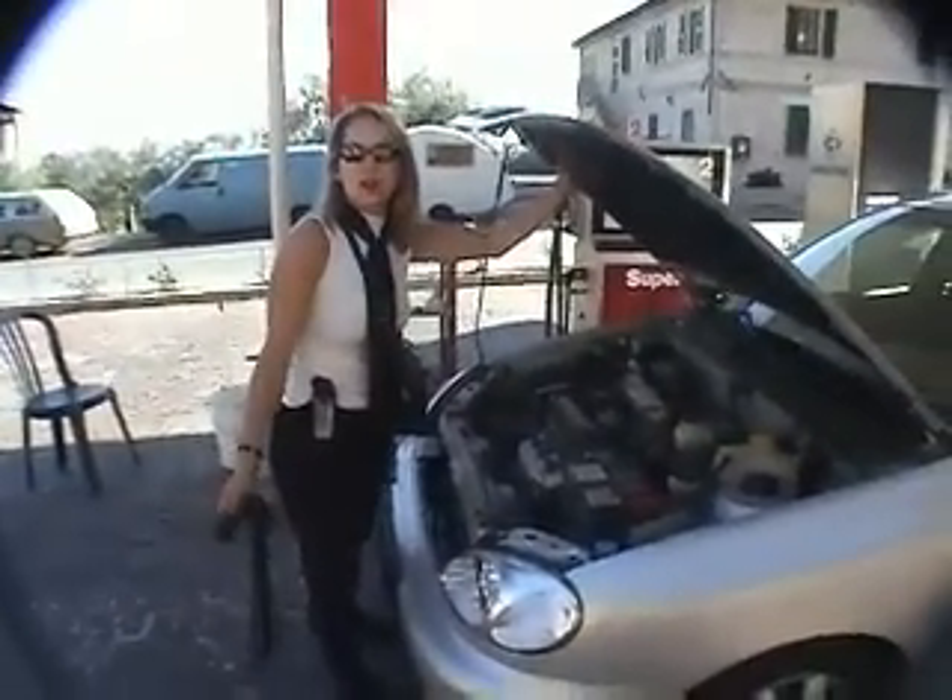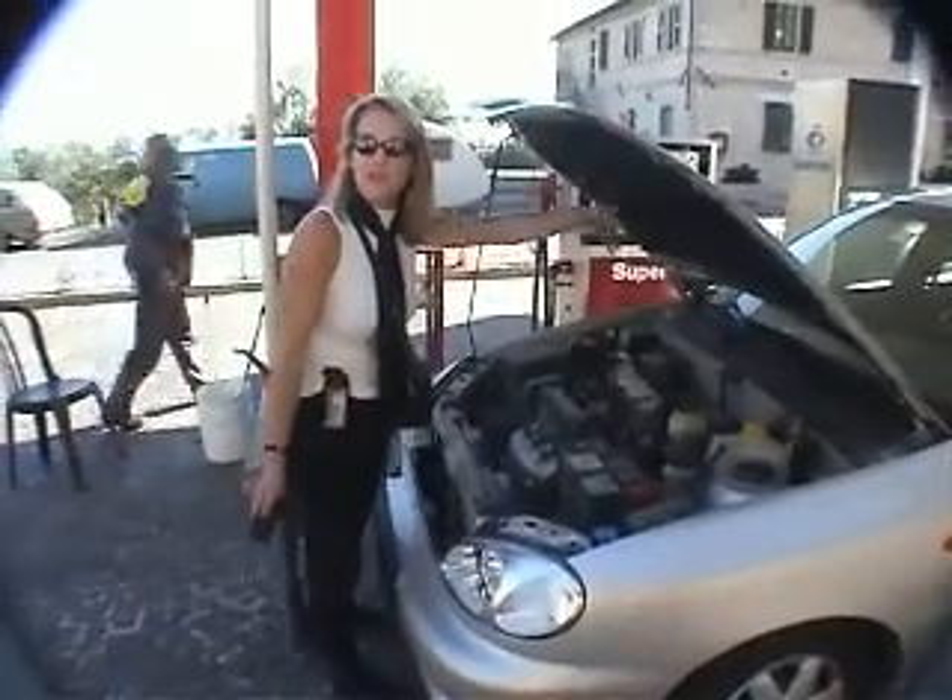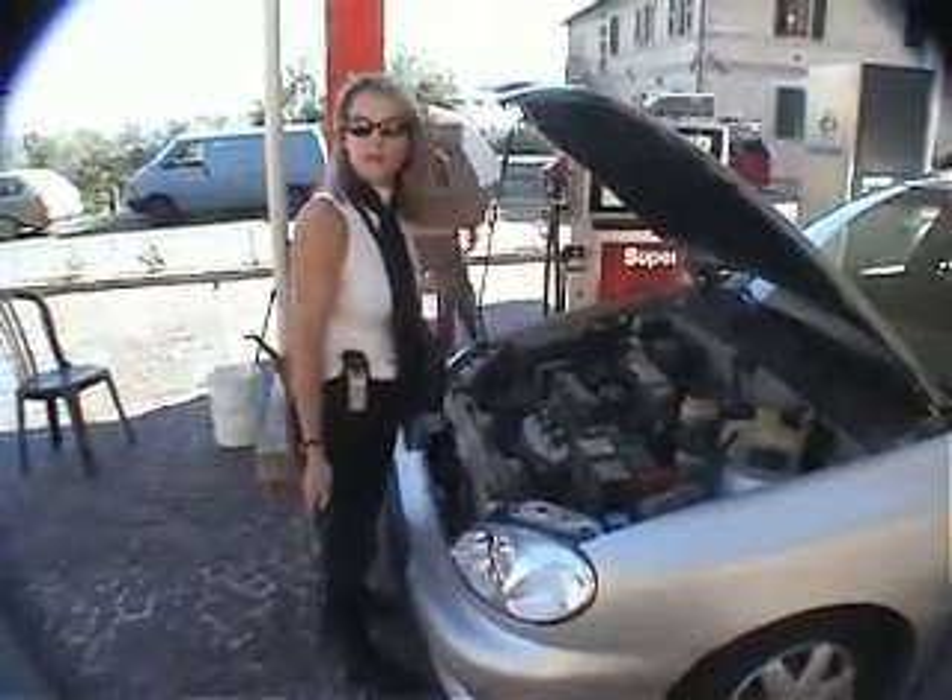And then you look under the hood and you make sure that it's got the original sticker. Otherwise the car could have been in an accident, because if the hood doesn't have anything underneath it, that means the car has been wrecked.